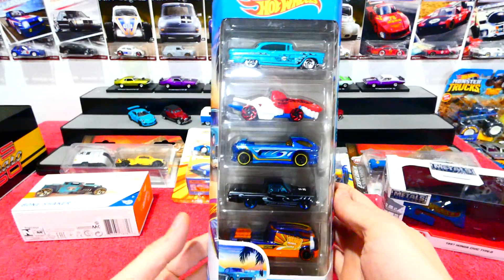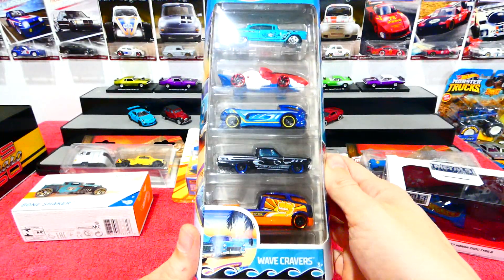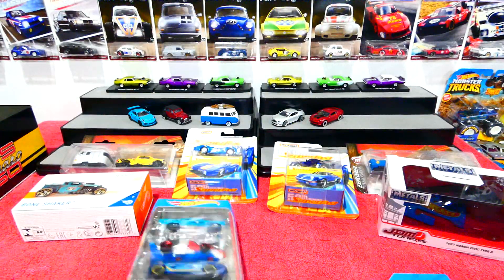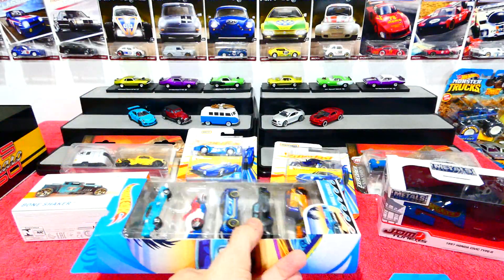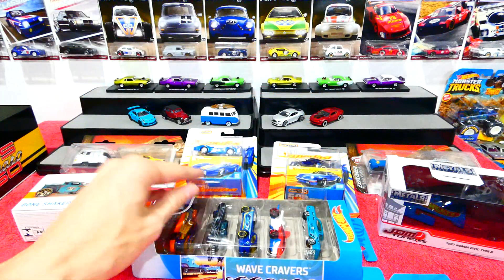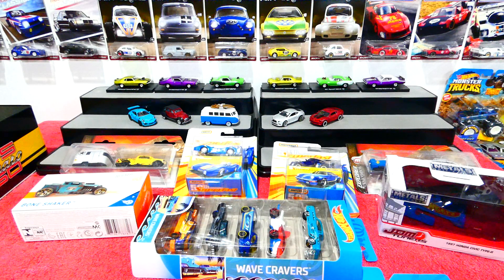Hit the like, hit the subscribe, and you'll be able to see the Wave Cravers five-pack. That officially brings us to the end of another awesome Mystery Box Monday. I hope you're out there finding awesome things and adding awesomeness to your collections. I will always be trying to find some other awesome things to show you on the show, and until next time I hope you have a great week — I'll see you all next time, bye!